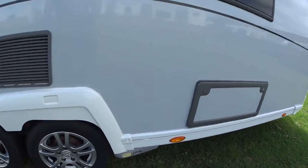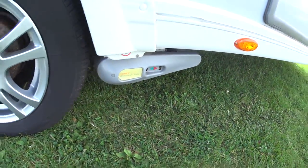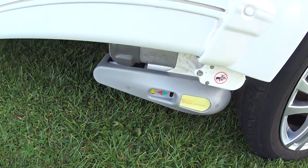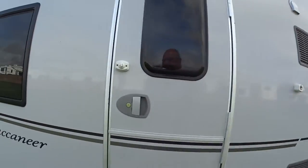It also comes with the caravan — a Power Touch Evolution four-wheel drive motor mover, and that's an auto-engage one as well, which is the most expensive one you could buy.